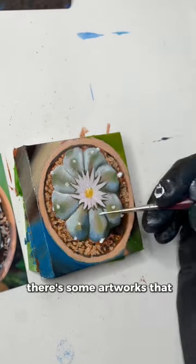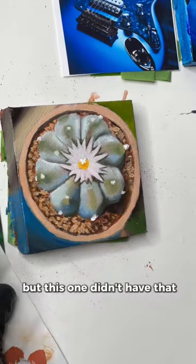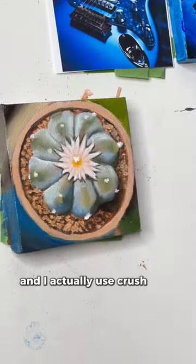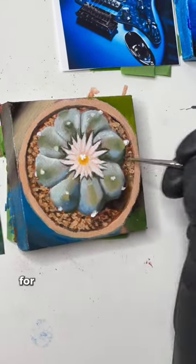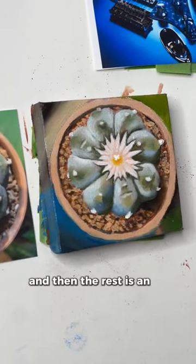There are some artworks that have a little bit more of a struggle, but this one didn't have that. I actually used crushed earth pigments for the brown underpainting at the beginning, and then the rest is an oil painting.